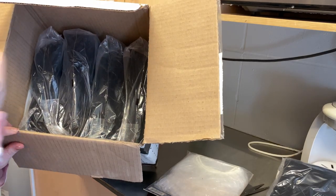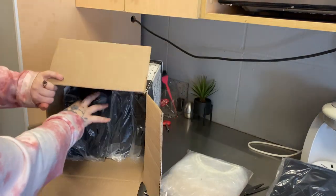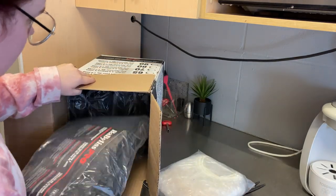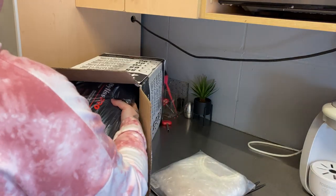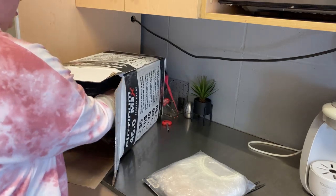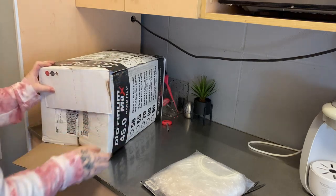So we just got a bunch of towels. This is actually all — I'm starting to slowly order things for the salon. We're going to keep all of these in here, take them home. So these are all towels.